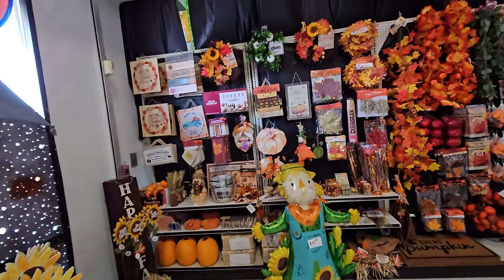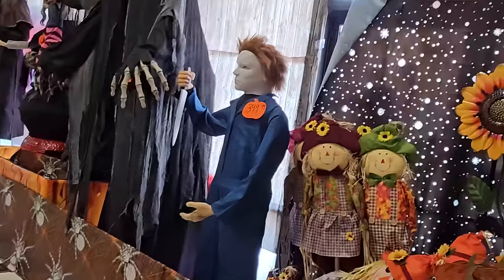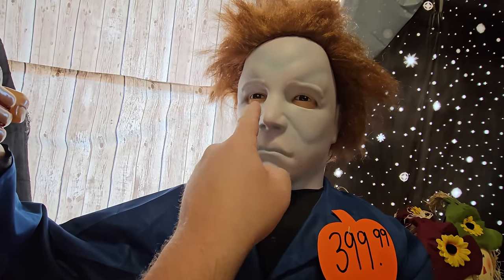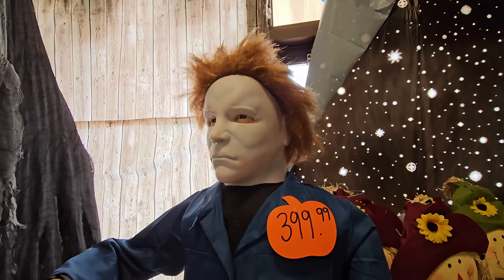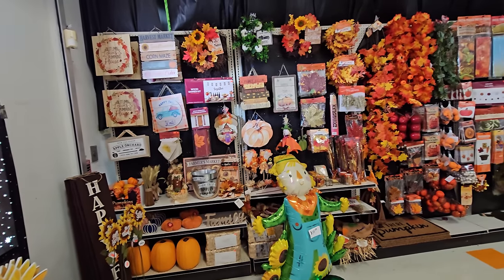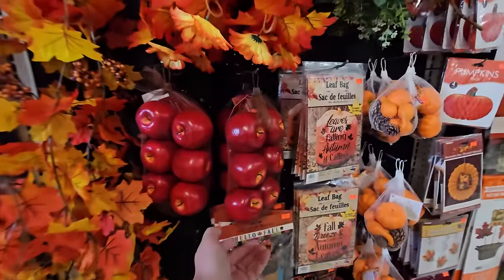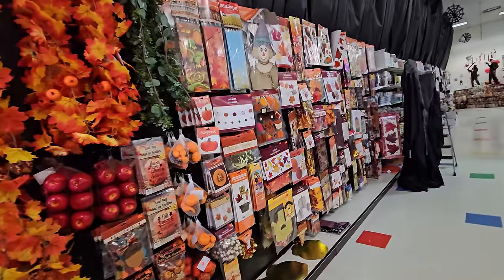This is the normal fall stuff section, but we're going to check it out too. Oh my gosh, I've got Michael Myers over here - I knew I recognized that sound. I actually have this one, but he's slightly different: the eyes inside are painted completely black even though it appears to be the same mask and the same sounds. This is all just fall stuff. Look - they have a whole bag of fake apples if you wanted to make a fake bobbing-for-apples thing.